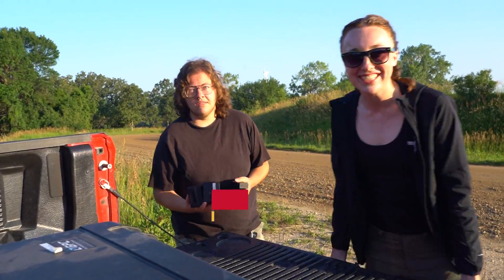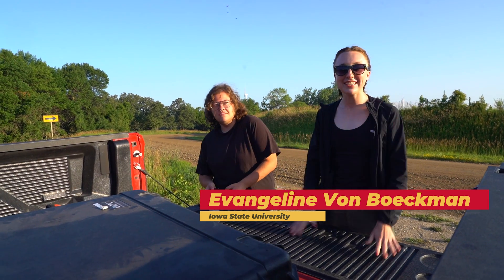Good morning, hi everyone. My name is Evangeline von Bachmann. I'm an Iowa State University graduate student getting my master's degree. And I'm Bellamy, an undergraduate at Iowa State University, double majoring in biology and animal ecology, and also a research technician on this project.